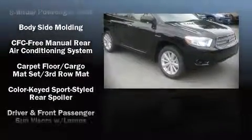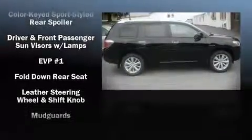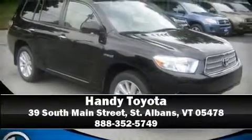Side curtain airbags deploy in extreme circumstances, shielding you and your passengers from collision forces. A test drive is waiting for you — call now to schedule an appointment at our dealership.